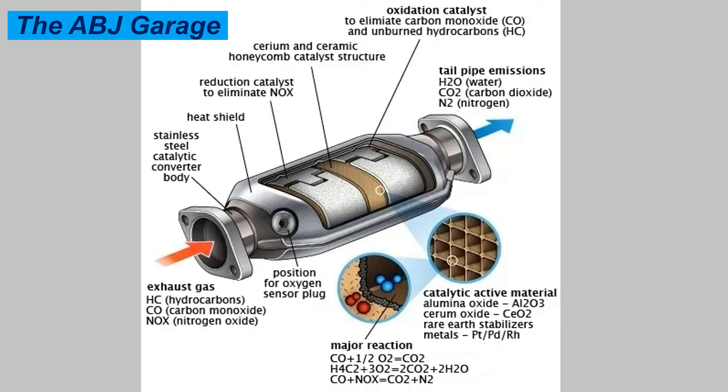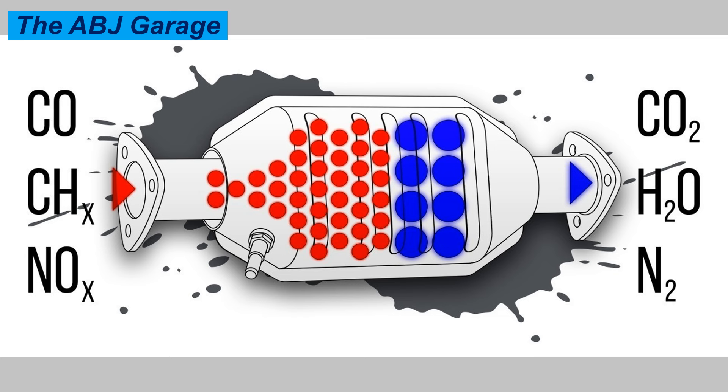Number two: increased emissions. Increased carbon emission from your car's exhaust is a significant symptom of a failing catalytic converter. Since the catalytic converter is part of your vehicle's emission system, a failed vehicle emission test would be a sign of a faulty catalytic converter. As the catalytic converter is the main component responsible for healthy vehicle emission, the emission test will let you know if it is working properly. One of the most common reasons for failing a smoke test is a bad catalytic converter.